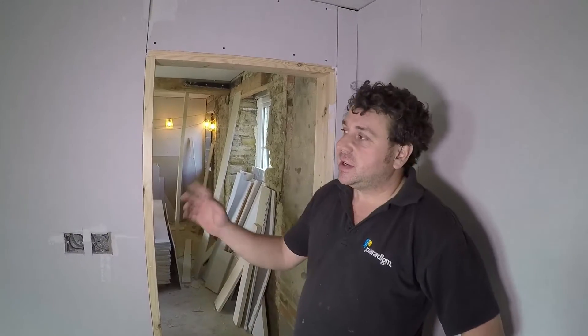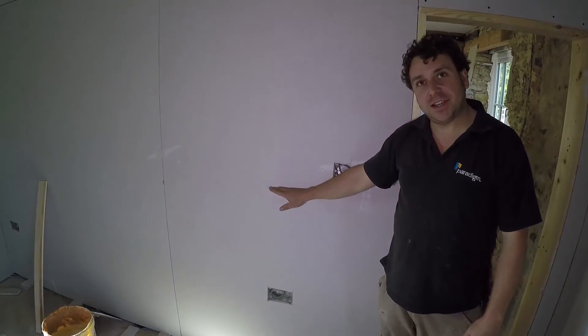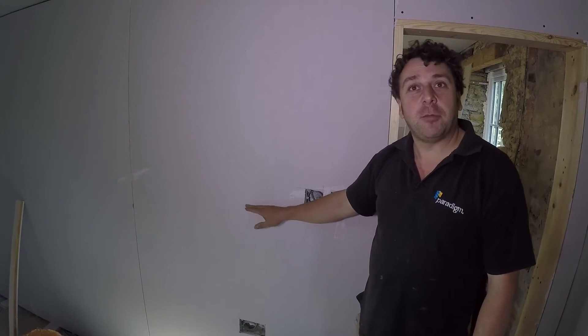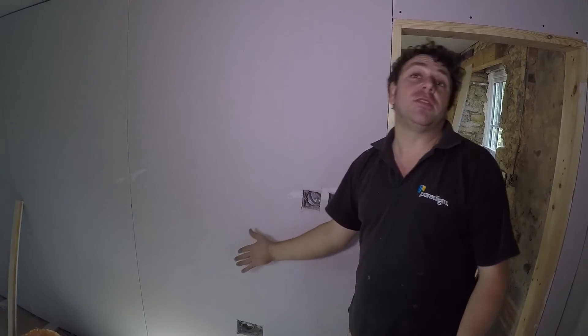Did you notice yourself any changes during these past five months? The only thing we did notice — we put datum lines around the walls in chalk or pen. And these datum lines, after the installation, started to run down the wall, as if the damp in the wall was going down. That's the only thing we've really noticed, other than the walls seem to be pretty dry when we're drilling into them.